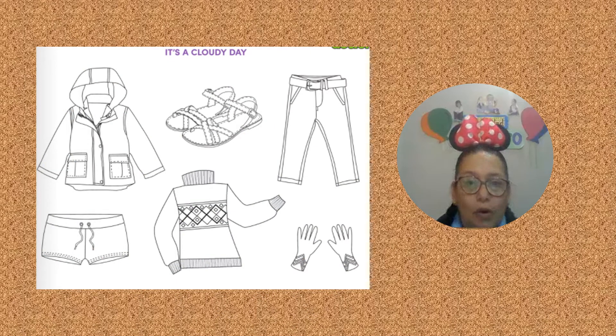Kumas, it's time to work. Do you have your worksheets? Yes. Do you have your colored pencils? Today you need four colors: red, blue, green, and orange. What do you see in your worksheets? A jacket, sandals, pants, shorts, sweater, and gloves. What will you do today? Color or paint the winter clothes. Listen and do it.